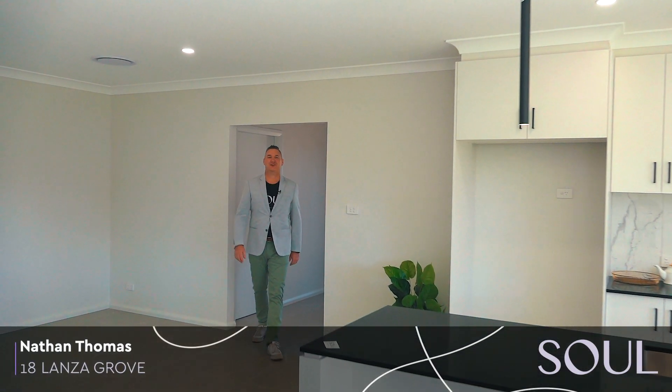Hello, Nathan Thomas from Soul Property Agents. Now let's take a look at this newly constructed four bedroom, two bathroom, double garage home right in the heart of town. Welcome to 18 Lanza Grove.